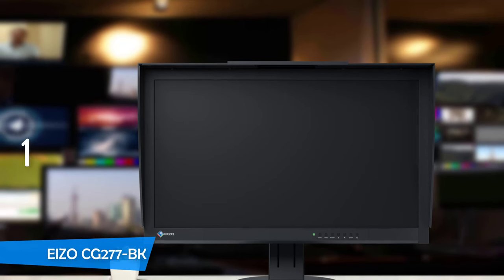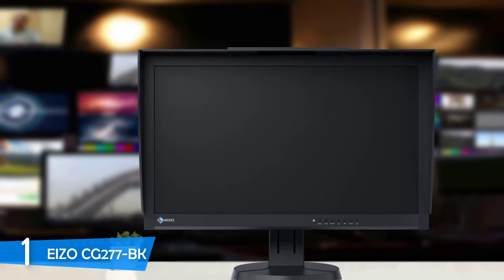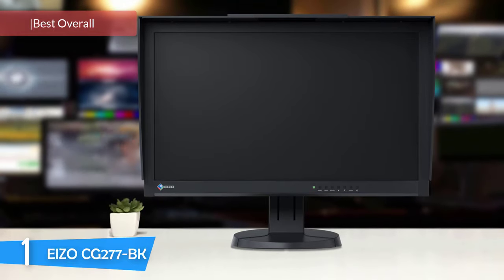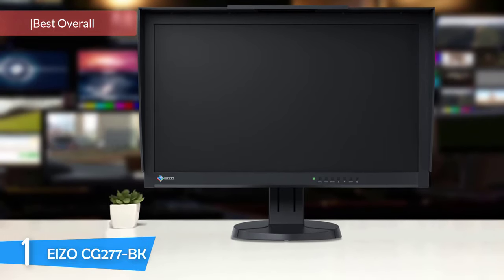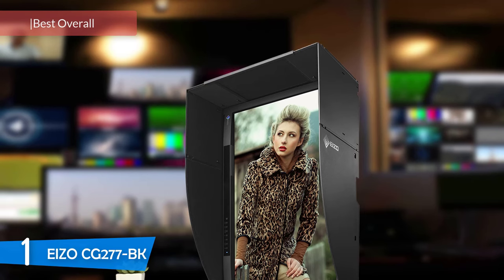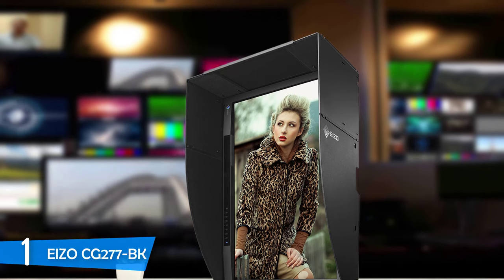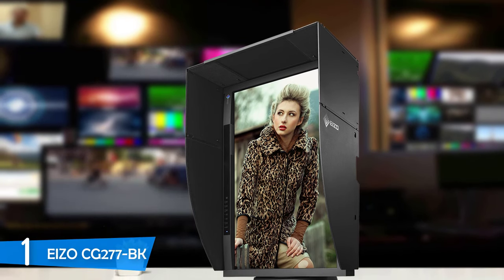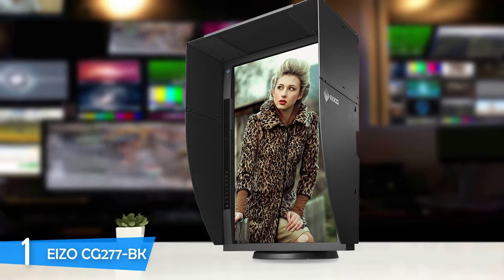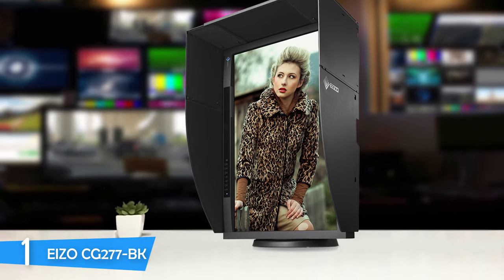And at number 1, it's the Eizo CG277BK. The most capable monitor in terms of color reproduction and accuracy is the Eizo CG277BK, which is a well-known brand among professionals. It delivers the best color reproduction and accuracy in the market, with a great colorimeter, perfect contrast, shading hood, plenty of brightness, a 10-bit panel with 16-bit LUT, and plenty of calibration and tweaking features coupled with its built-in sensor. The Eizo CG277BK is a gem.